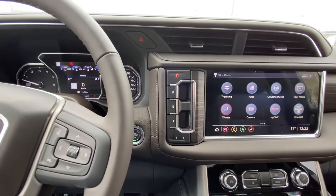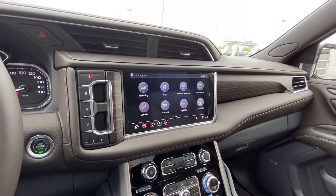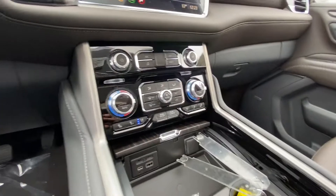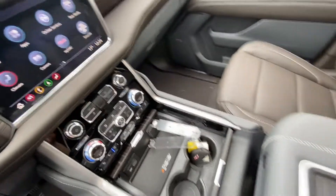Push button ignition as well as your gear selector. You do have a 10.2 inch touchscreen up front with navigation and the myGMC app, Sirius XM, and rear media controls. Tri-zone climate control for the front driver, passenger, and rear, with heated and ventilated seating and a wireless charging pad.